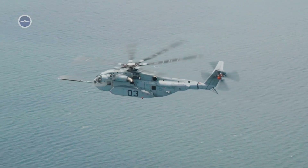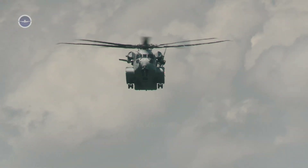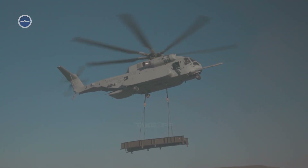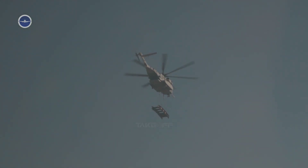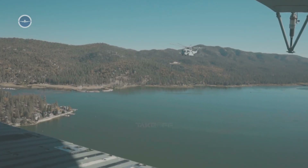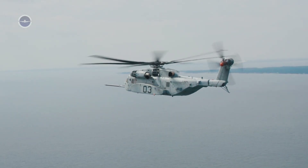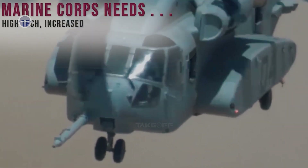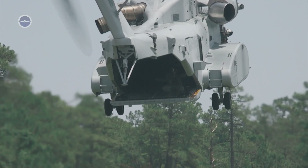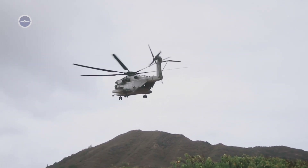For the Marines, it represents freedom of maneuver on the modern battlefield. For the United States, it demonstrates unmatched technological strength in helicopter engineering. The CH-53K King Stallion is more than just a helicopter — it is a symbol of American military innovation. Bigger, stronger, and smarter than anything before it, the King Stallion ensures that U.S. forces maintain logistical superiority wherever they go. Whether lifting a truck into a combat zone or delivering aid after a disaster, it stands ready to do the heavy lifting of tomorrow's missions.